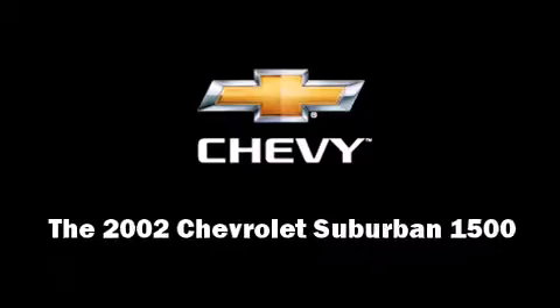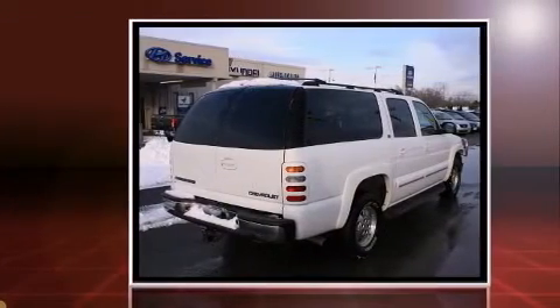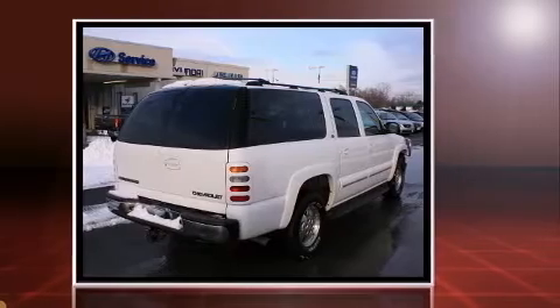Introducing the 2002 Chevrolet Suburban 1500. It features four-wheel drive capabilities, a durable automatic transmission, and a powerful eight-cylinder engine.